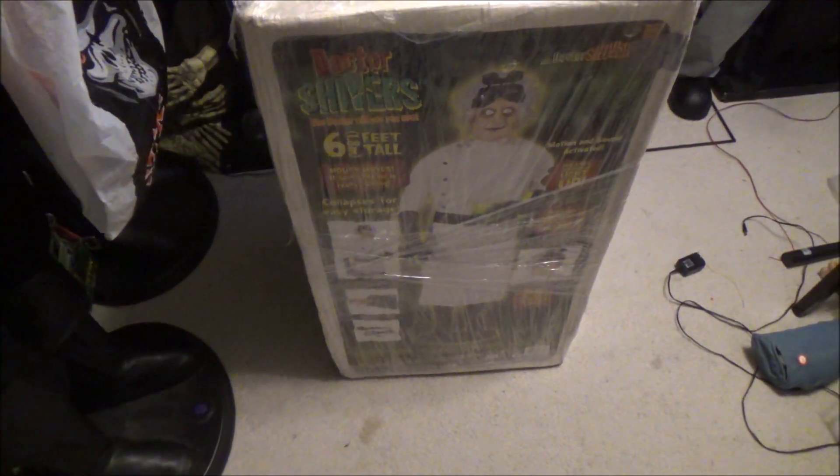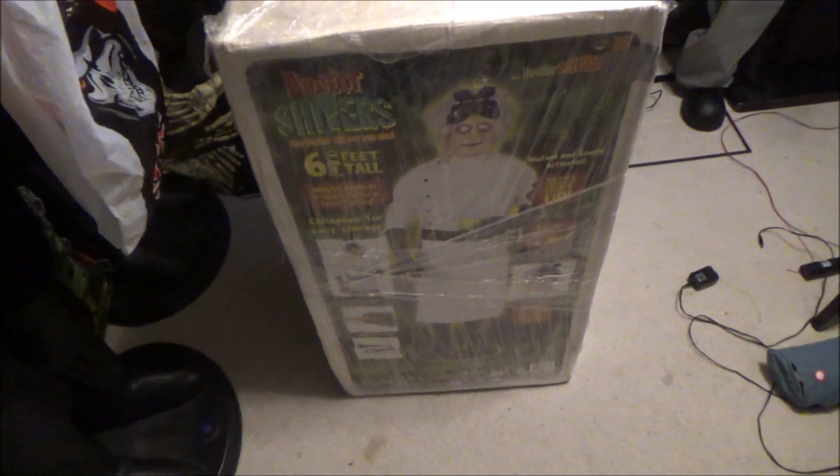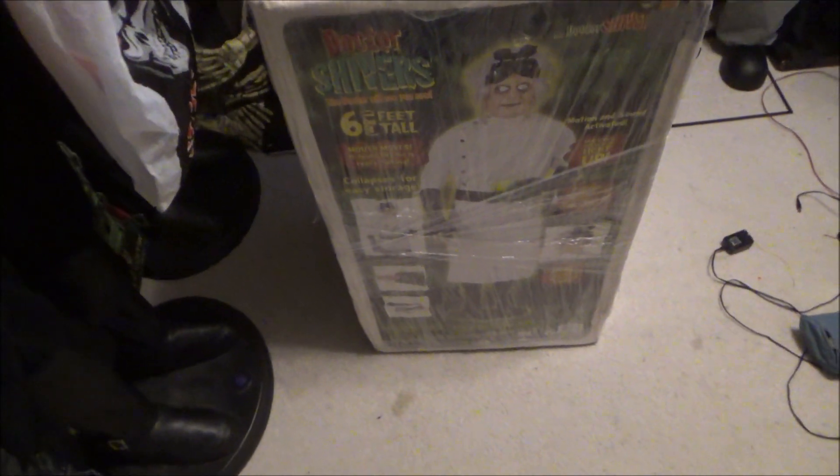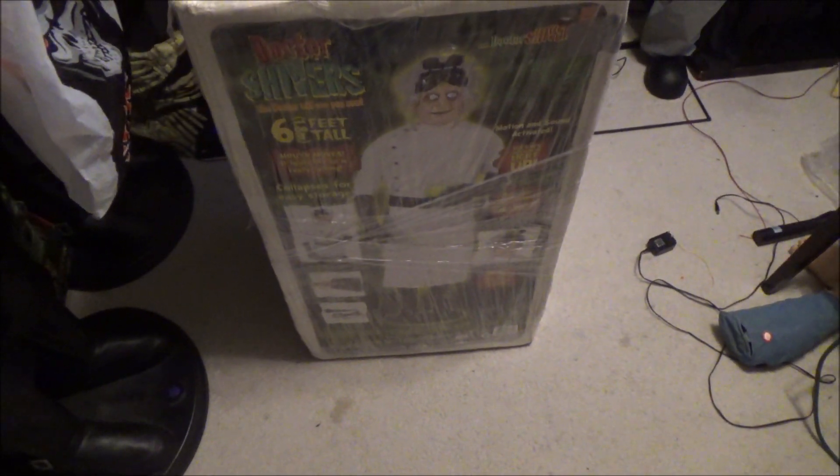Hello everyone, this is DD_Richer1 here on Jimmy Master and Majronics. Today I have received an item in the mail that I have been searching for for about 13 years now.